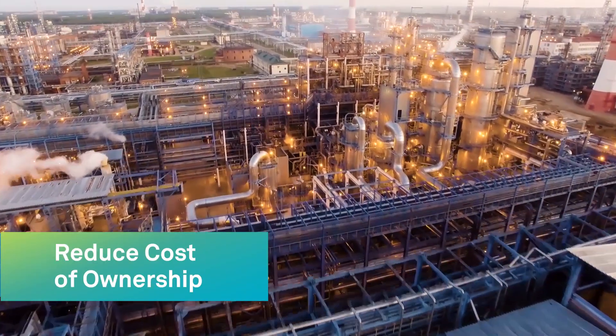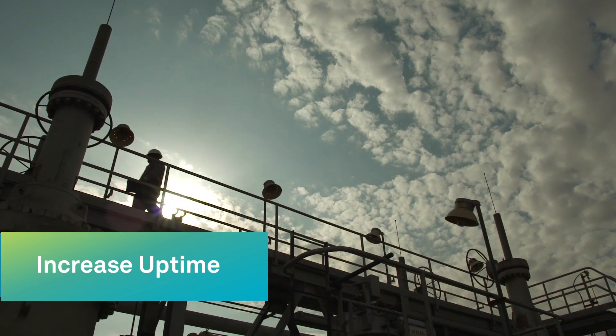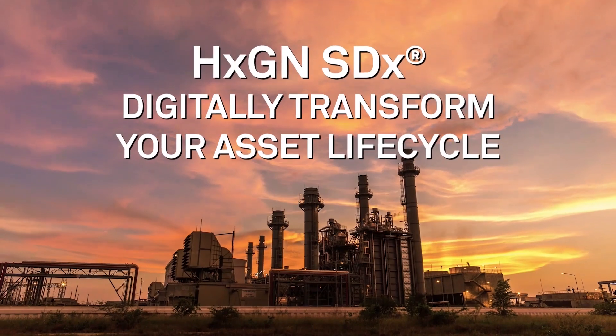Making processes easier to manage and increasing efficiency, uptime, and safety. Because every second does count, so it's time to connect with SDX.